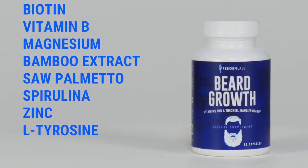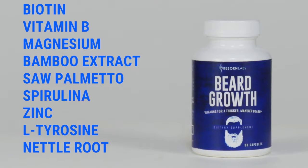L-tyrosine as a natural defense against stress-related hair loss, and nettle root — an age-old remedy for patchiness and pattern baldness.